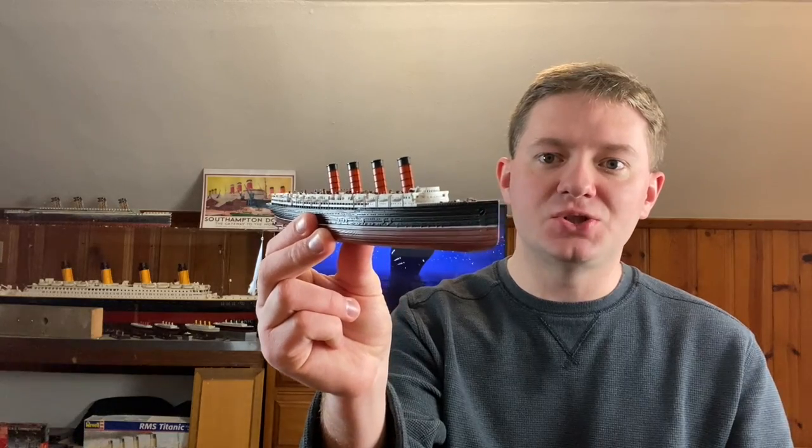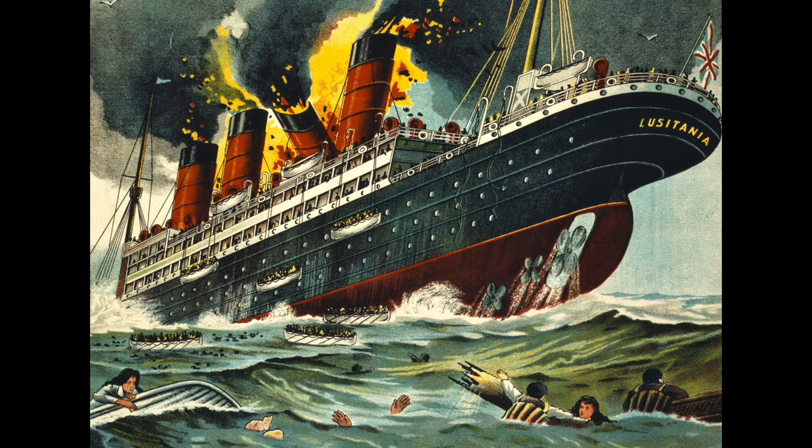The RMS Lusitania was a passenger liner developed and built by the Cunard Line, and the Cunard Line was one of the biggest competitors to the White Star Line, the company that built the Titanic. What makes the Lusitania famous from history is that on May 7th, 1915, as the Lusitania was carrying passengers from New York City to the UK, the Lusitania was spotted and sunk by a German U-boat. You have to remember during this time period, World War I was raging in Europe.